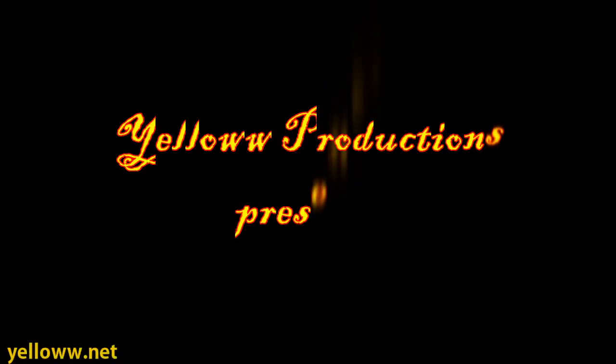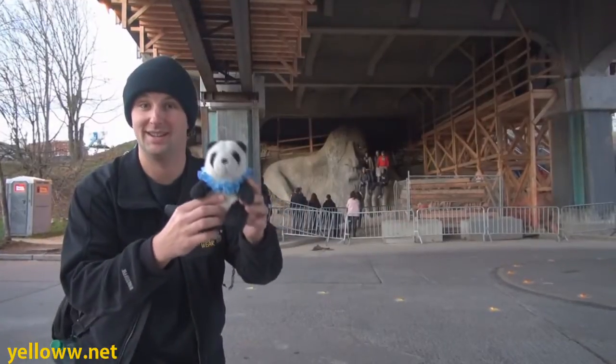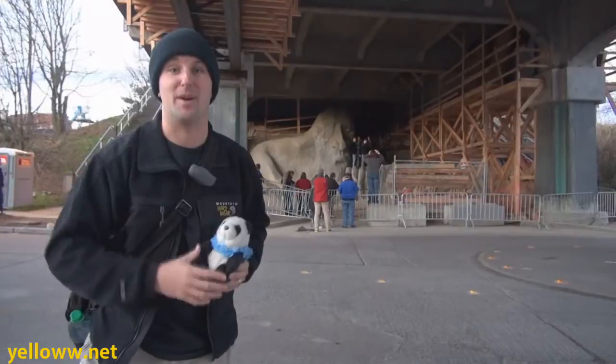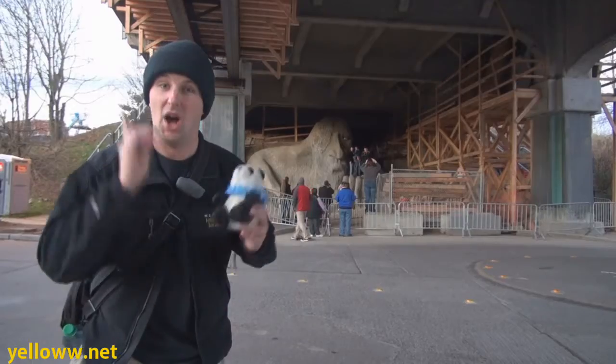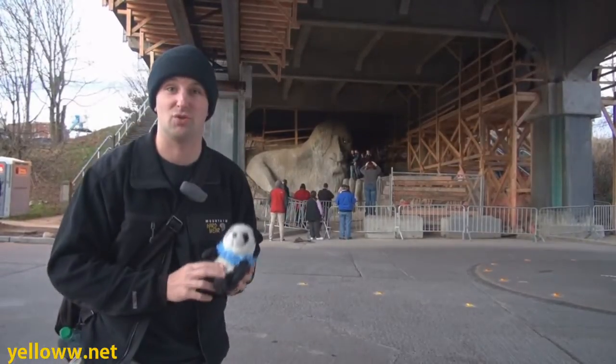The Fremont Troll, Seattle, Washington. In the wild and wacky neighborhood of Fremont, at the intersection of 36th and Troll Ave, underneath the bridge, is what else? A giant sculpture of a troll.